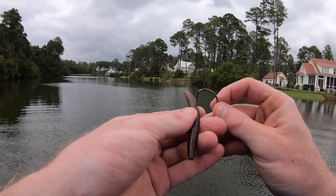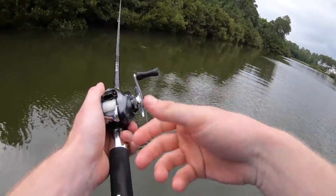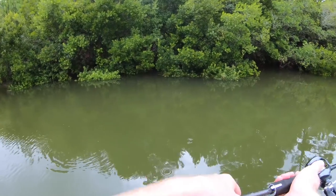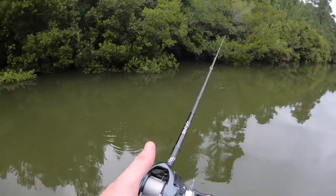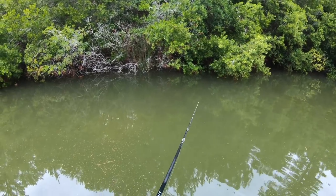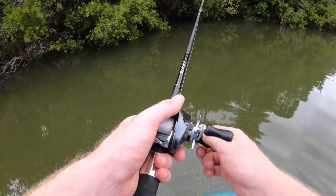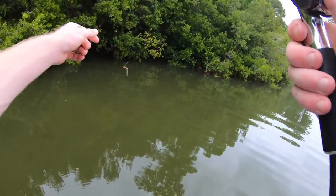The fish have started biting but they are also taking my Senkos very quickly as expected when wacky rigging. I've got one more four inch left, so let's get it back out there with about five or six minutes left — see if we can get one more. The timer goes off and I'll take one more cast to see if we can get one before retiring the four inch for the five inch. Nothing on that last cast, so on to the five inch.